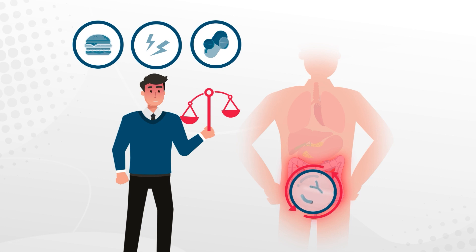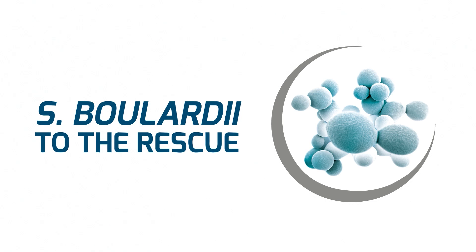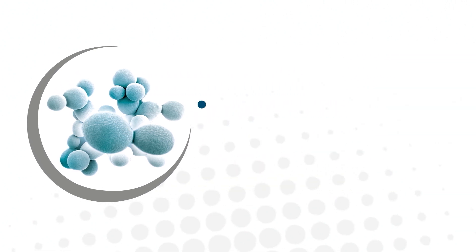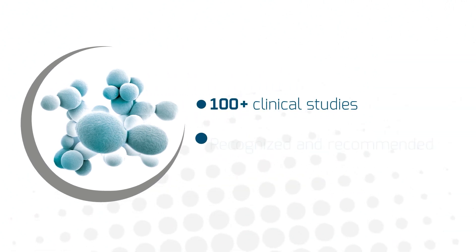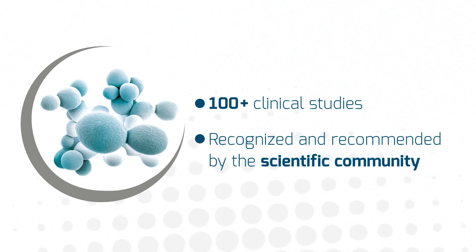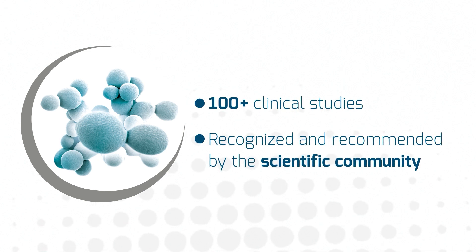Luckily, probiotics, especially probiotic yeast S. boulardii, have documented modes of action to support gut health. With over 100 clinical studies, S. boulardii is strongly recognized and recommended by the scientific community for its gut health benefits.